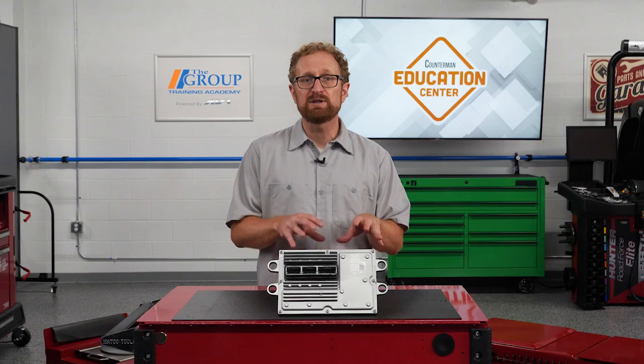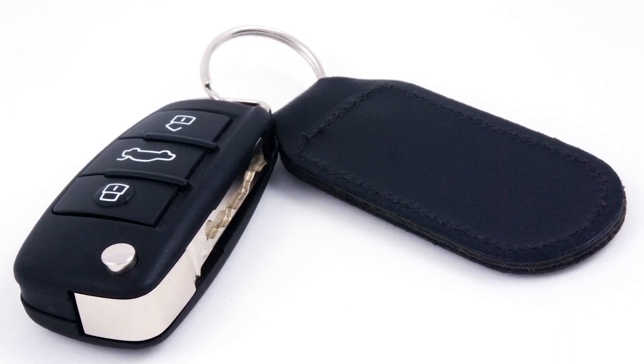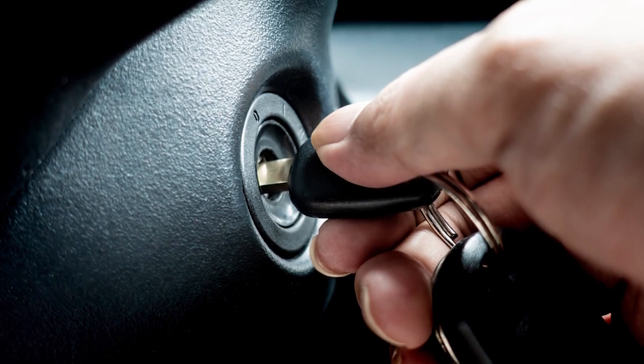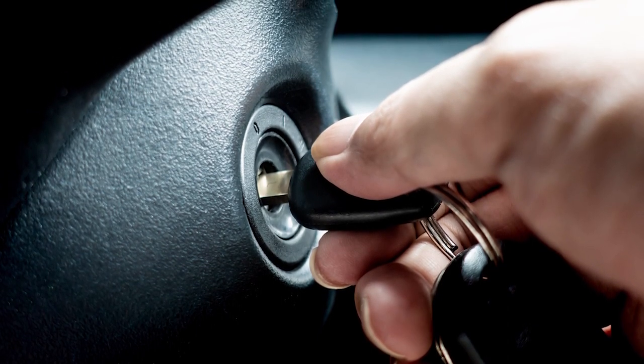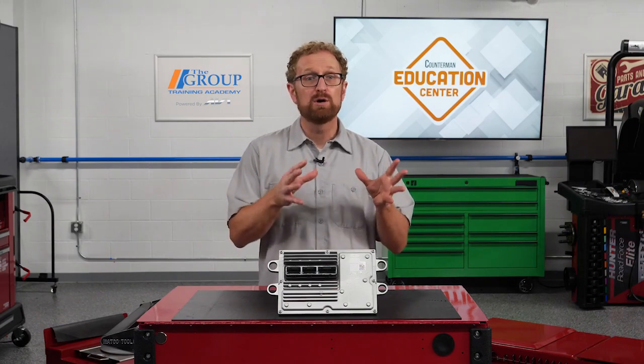Take the anti-theft system as an example. When a motorist enters their vehicle, the PCM looks for a coded signal from a key fob or the key itself. With late model push-button start applications, the PCM won't activate the starter if it doesn't see the correct code from the key fob. With older keyed ignitions, the PCM won't energize the fuel pump circuit if the key code isn't correct. Consequently, no-start problems can be caused by communication issues between the PCM, ignition switch, and key or key fob, by a fault in the PCM's anti-theft circuitry, or by a problem in the starter, ignition, or fuel delivery system.